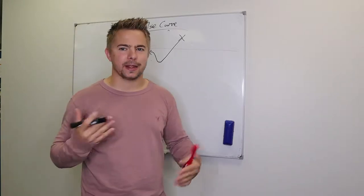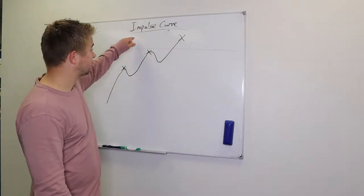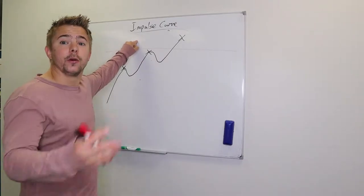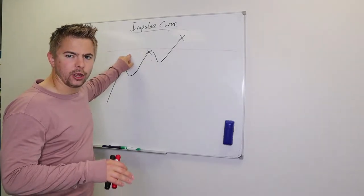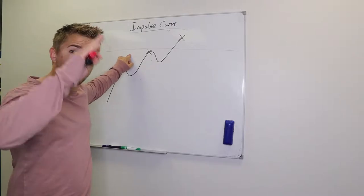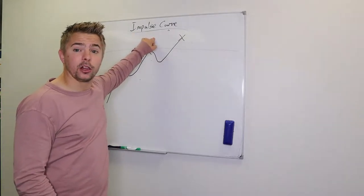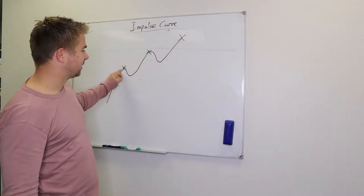The impulse curve can change depending on the customer. You might do a presentation and they say yes straight away because you've got them over the buying line with no objection in the way. Or you might get them just underneath the buying line, they give an objection, you do a full deflect which gets them over the line, and then they say yes because there's no real objection blocking them.